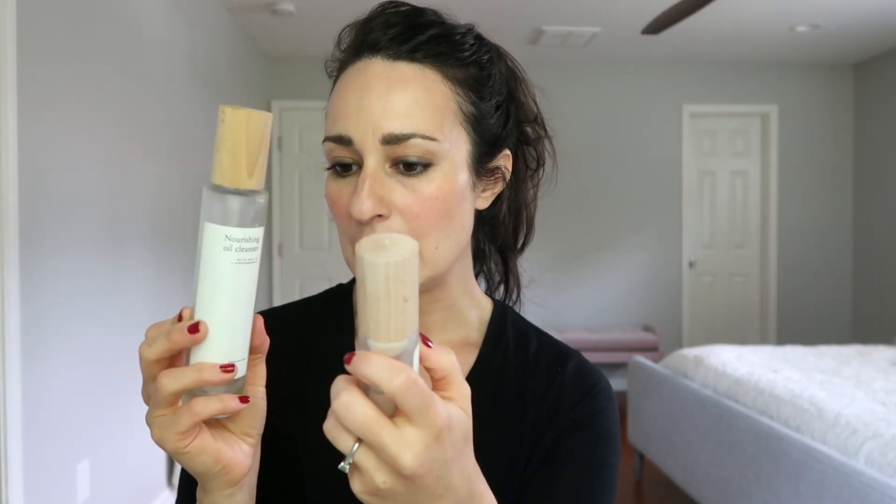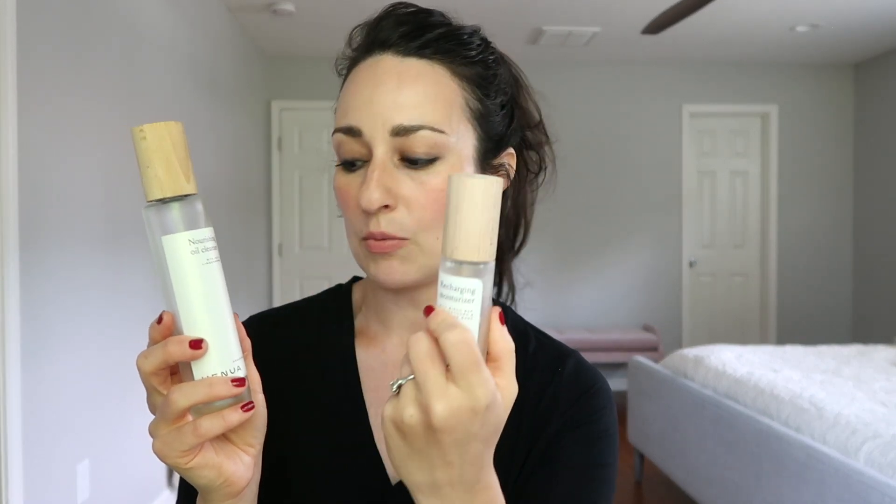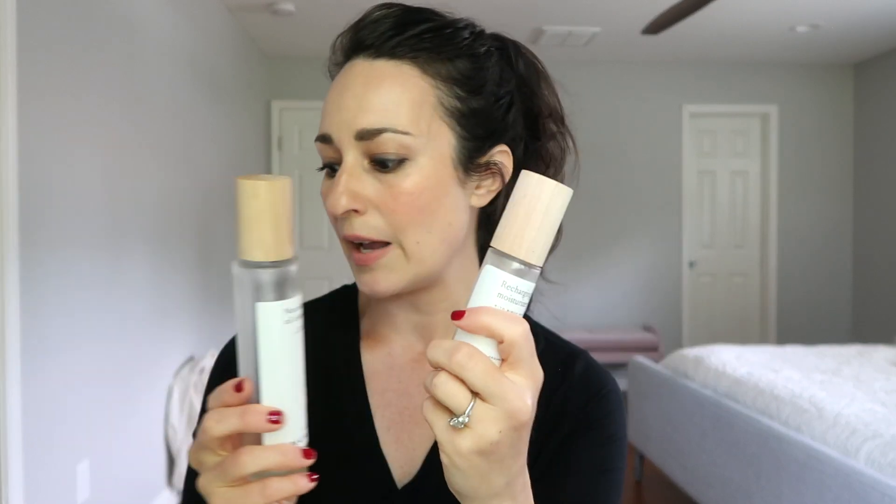A couple of Henua products: the Nourishing Oil Cleanser, which is completely empty, and the Recharging Moisturizer, which is pretty much empty too. I used the entire oil cleanser when I was pregnant — it's a really nice, basic but very high-quality oil cleanser if you're avoiding essential oils but still want to do an oil cleanse. It's made with oat and lingonberry — they are Finnish, and I discovered them through the Indie Beauty Expo Awards. They sent me the Recharging Moisturizer, which I had my husband Kave use because I don't use moisturizers, and this is his favorite moisturizer I've ever given him. These products are pricey and a little hard to get, but I do recommend the oil cleanser — it lasts a long time.